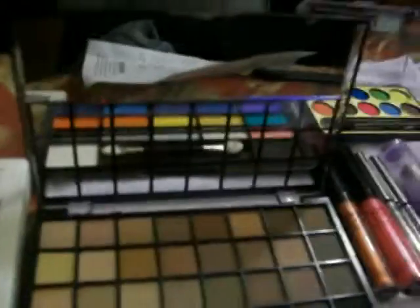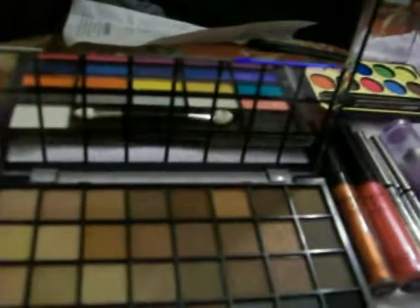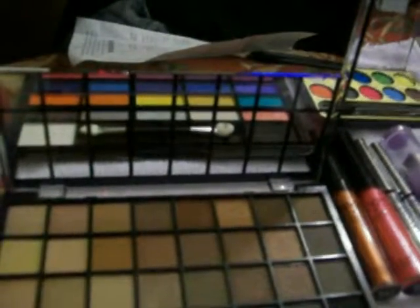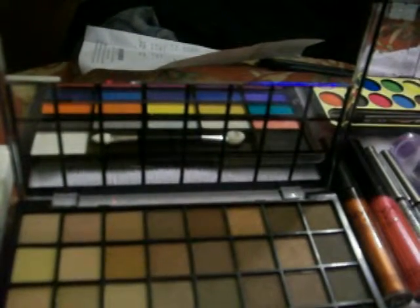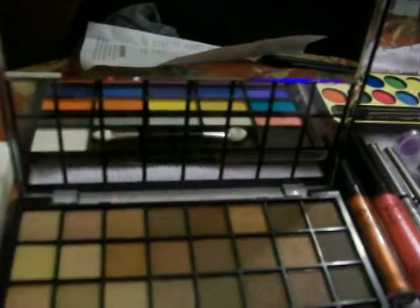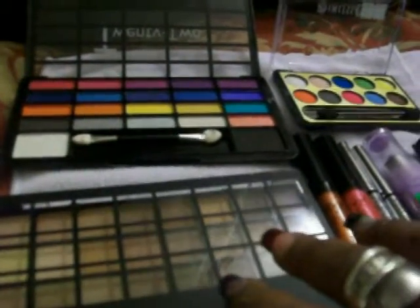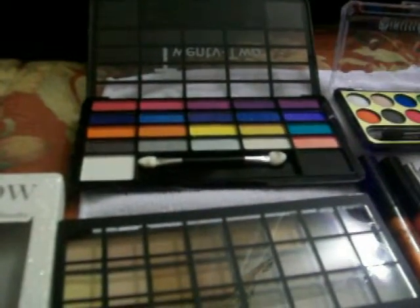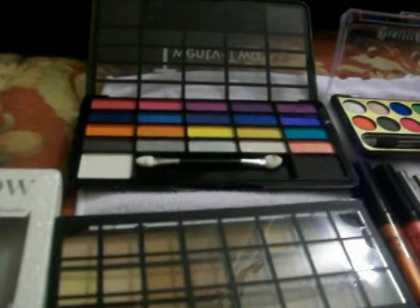Hello my YouTubers, this is Yummy H coming with a smile! How y'all doing? When I say I am tired — I've been up since about nine o'clock. Me and my mom went up to this new store called Aldi's — I believe A-L-D-I — because it just recently opened where I stay at.